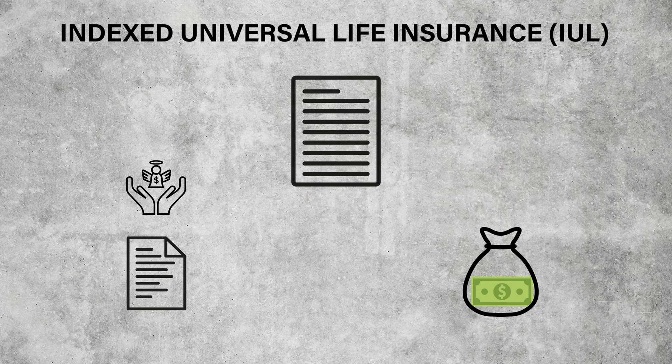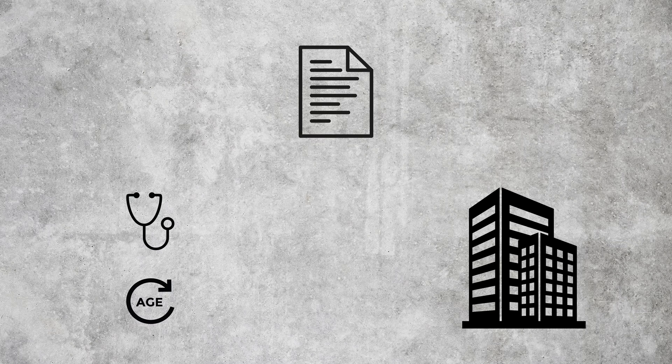There are a couple of different types of term insurance. The kind of term built into IUL is renewable term, which is the most expensive way to buy insurance. Renewable term insurance works like this: the insurance company, looking at your age and health, determines how much coverage they can provide you in return for a certain amount of premium. This amount of premium provides you coverage for one term.